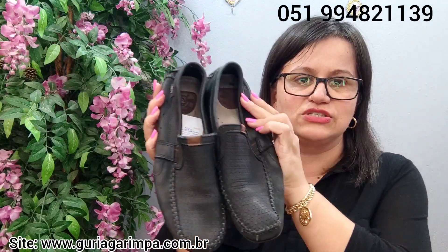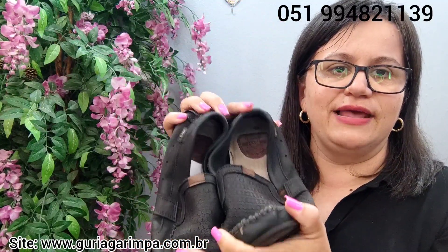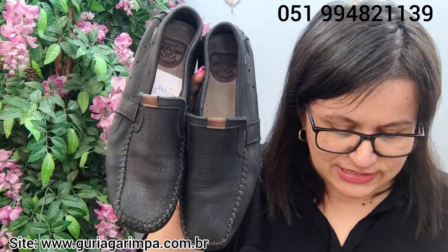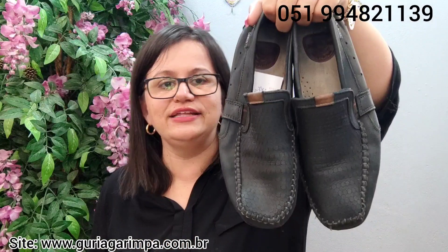A próxima peça, temos agora este estilo mocassin da marca Pegada. Ele é um calçado masculino. É uma peça usada, mas está em bom estado. Ele é uma peça de qualidade, todo em couro e bem flexível também. É um mocassin bem bonito, num tom de verde. Ele calça tamanho 41, está a 25 reais e é código 2.